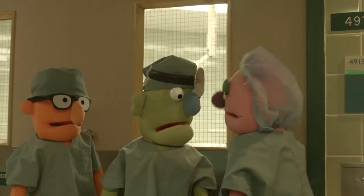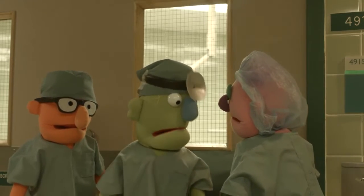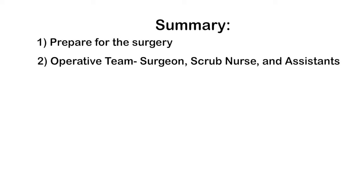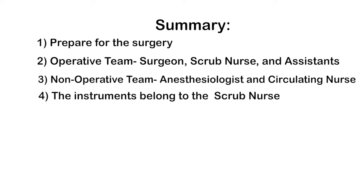That's everyone on the team. Thanks — this will help me the next time I shadow. Remember when you're going to be in the OR: Number 1, prepare for your operation, read up on the procedure, and know your role on the team. Number 2, in the operative field, look out for the surgeon, the scrub nurse, and the first and second assistants. Number 3, outside the field, look for the anesthesiologist and the circulating nurse. Number 4, the instruments belong to the scrub nurse. And number 5, keep your eyes and ears open and try to keep up — you could be asked to assist at any time.